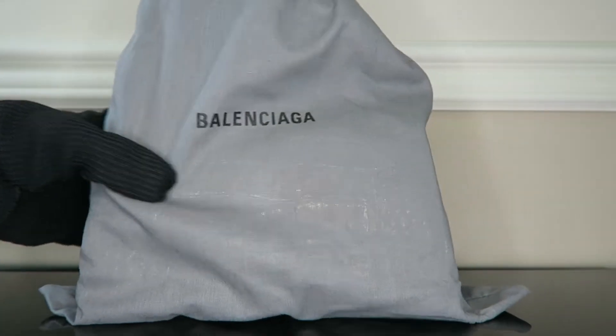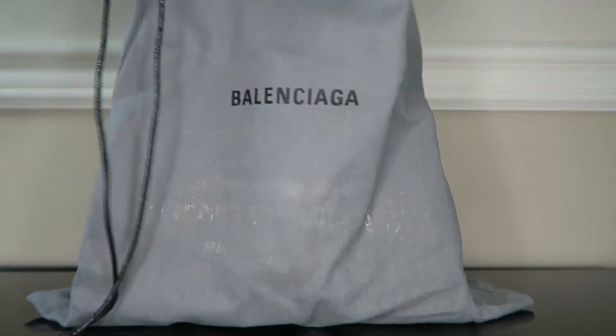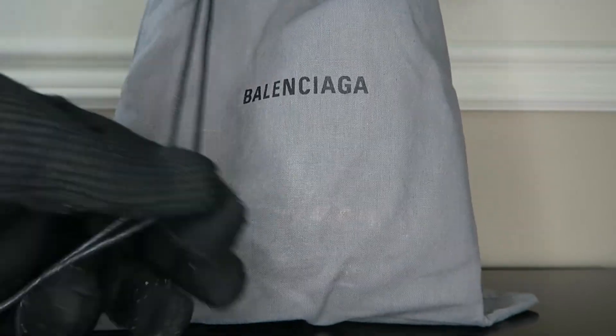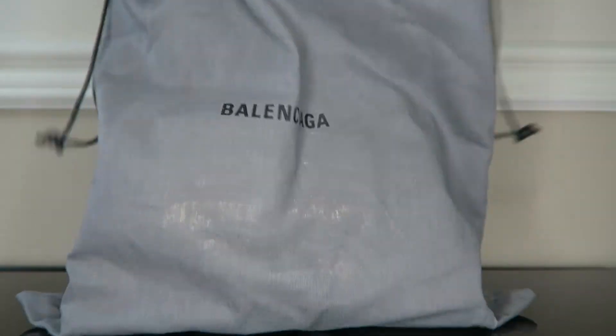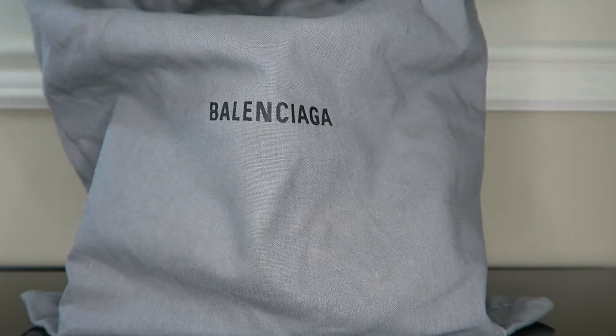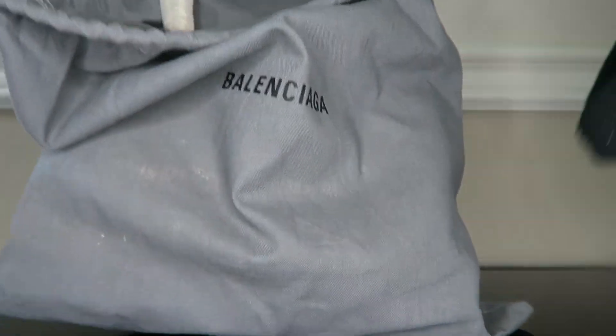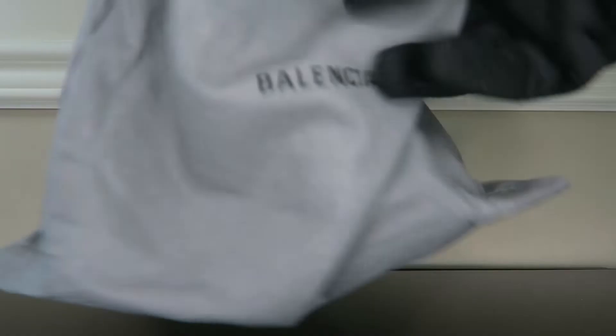It's a nice high-quality dust bag matching the box with that gray and black colorway, and the drawstring itself is leather, which is really nice — a nice touch that only adds to the high quality of this product. Now getting the bag out of the dust bag, you're gonna love this — super dope bag, give it one sec and I'll show you.